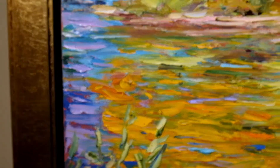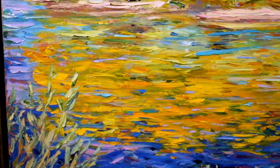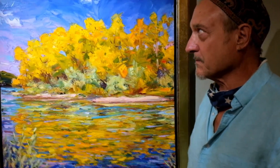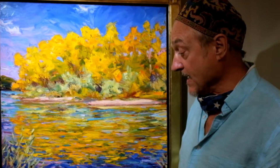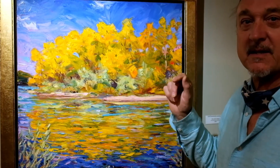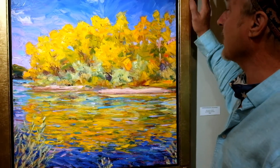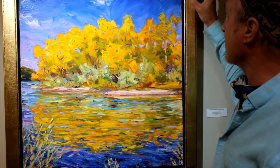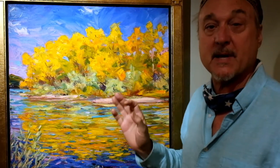So I hope you enjoy this. By the way, this frame is handmade in Santa Fe. There's a master craftsman who makes frames for artists here, and this is a gold leaf frame handmade.